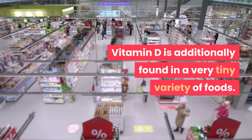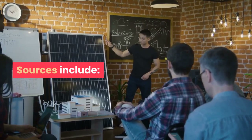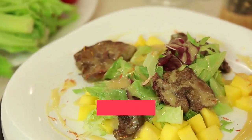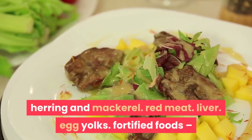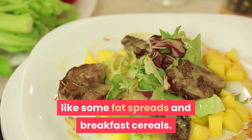Vitamin D is additionally found in a small variety of foods. Sources include oily fish like salmon, sardines, herring and mackerel; red meat; liver; egg yolks; and fortified foods like some fat spreads and breakfast cereals.